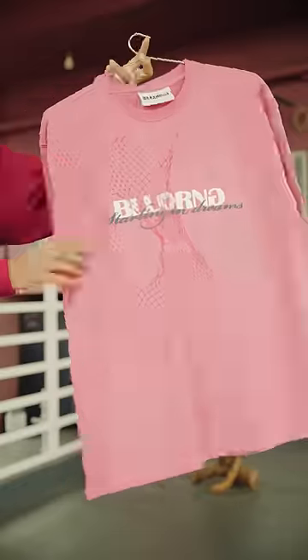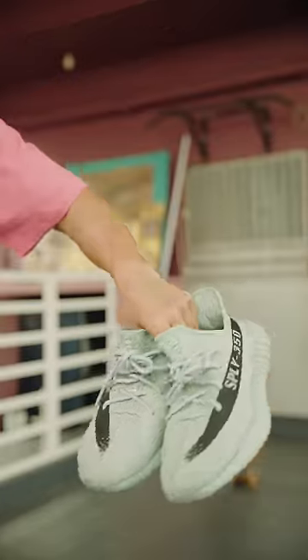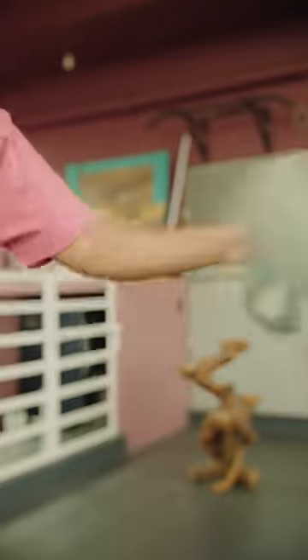That college boy charm comes through with the t-shirt. The fit is also comfortable. No matter how simple an outfit is, you can pull it off with grace and confidence. Color palette and sneakers — this is how you wear it.